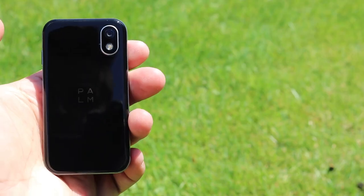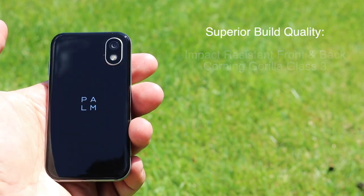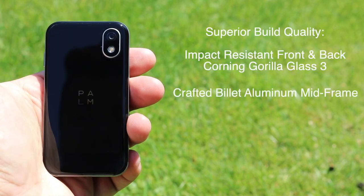On paper and even in hand, this pint-sized phone is a powerhouse. My first impression of the phone in hand is that it has superior build quality, on par with the superior quality we know and love from phones like iPhone and Samsung devices. It's not cheaply made and it shows.